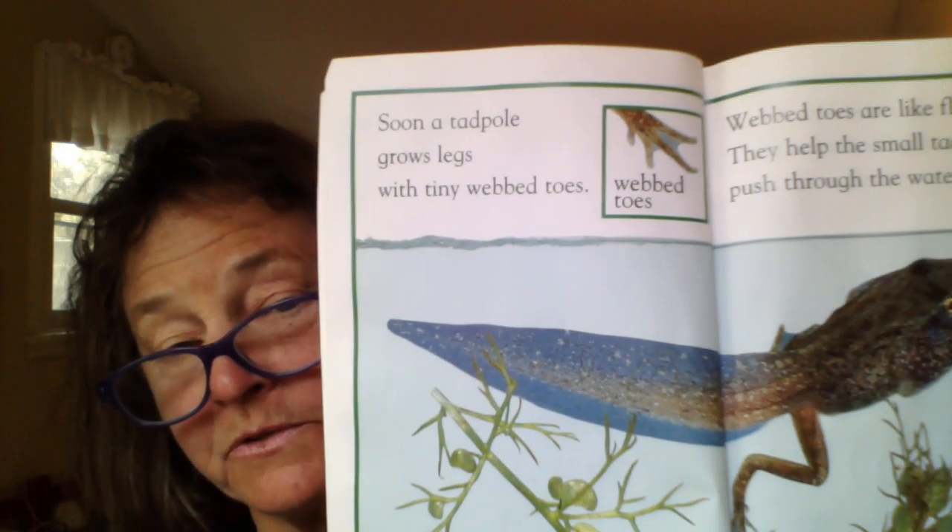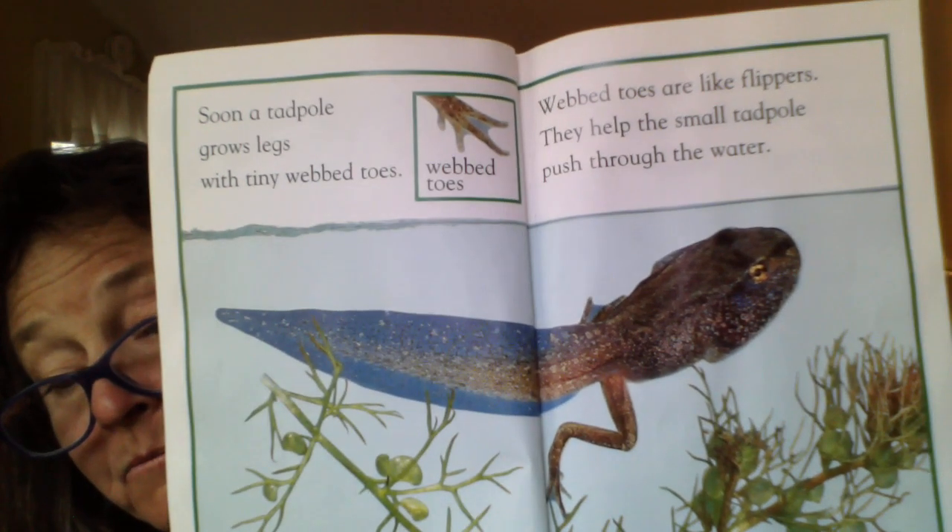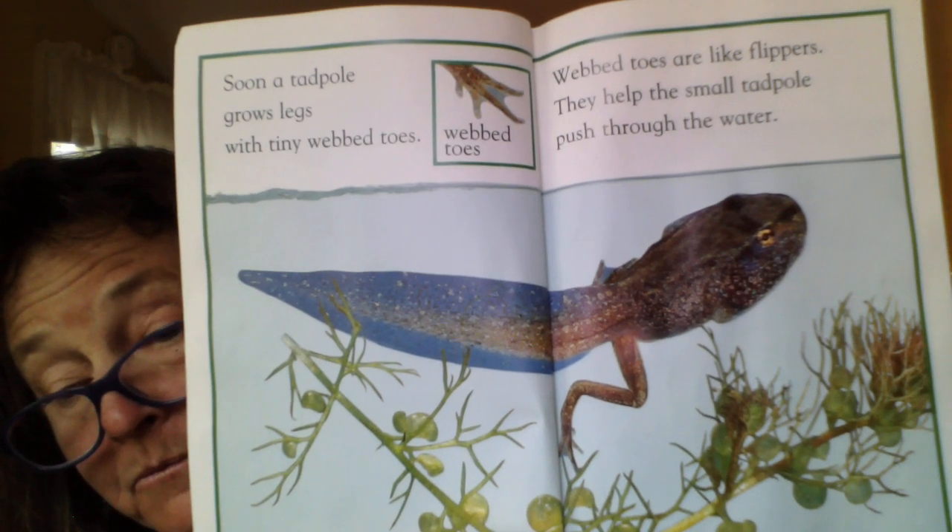Soon a tadpole grows legs with tiny webbed toes. Webbed toes are like flippers — they help the small tadpole push through the water. If you know how to swim, your parents might get you some flippers because they help you move very fast through the water. They make your body glide because there's no water going through your fingers — they're one whole piece, like webbed toes on a frog.